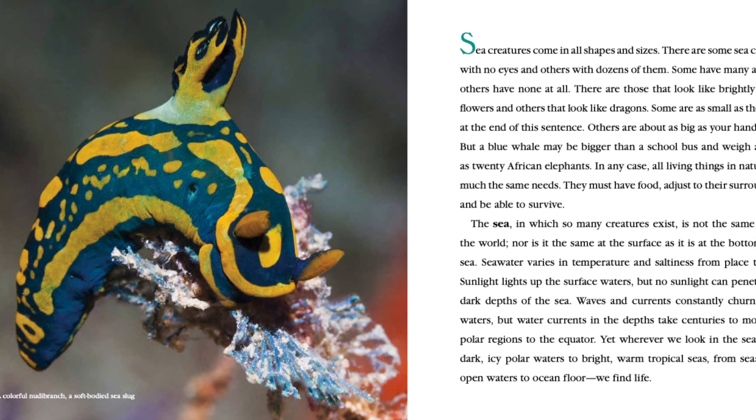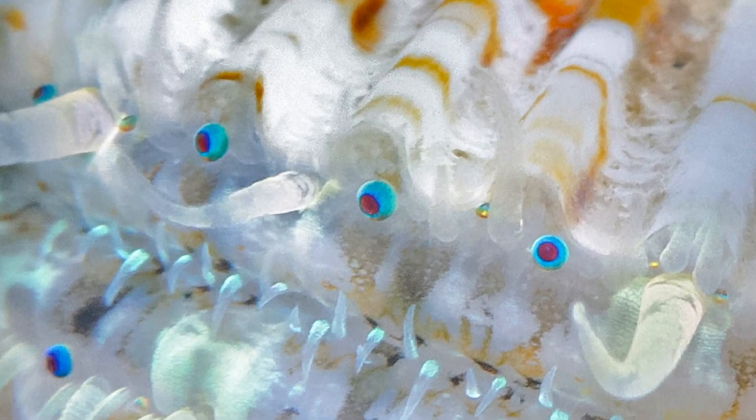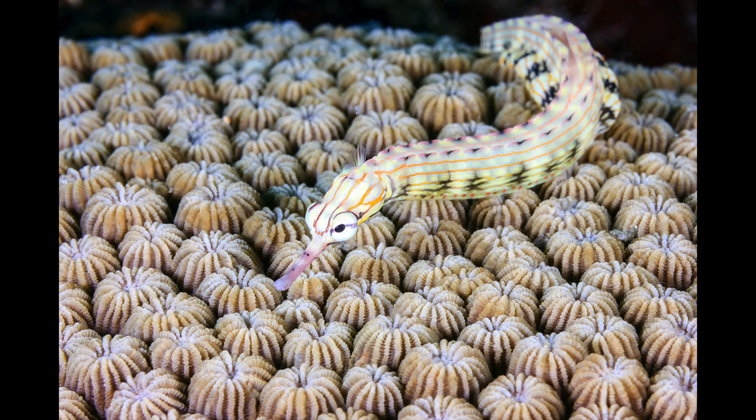And let me show you the first picture in the book. It's a soft-bodied sea slug called a nudibranch. Sea creatures come in all shapes and sizes. There are some sea creatures with no eyes and others with dozens of them. Some have many arms and others have none at all. There are those that look like brightly colored flowers and others that look like dragons. Some are as small as the period at the end of this sentence, others are as big as your hand or foot, but a blue whale may be bigger than a school bus and weigh as much as 20 African elephants.